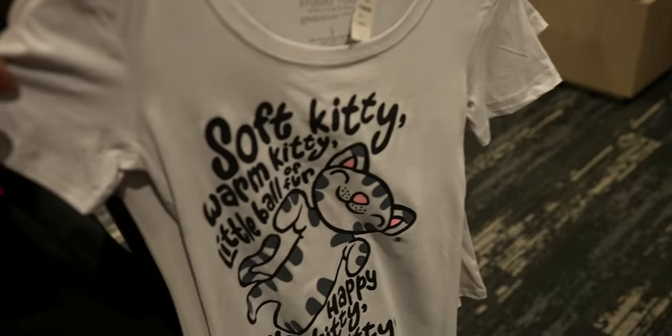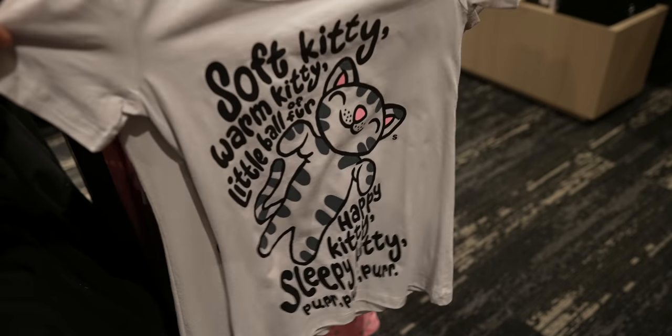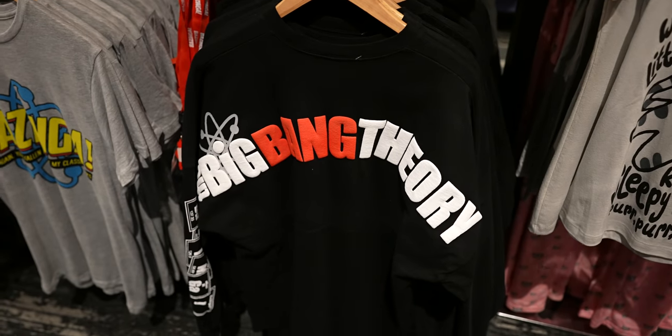What is this? Is it from Big Bang Theory? Yes — it's Soft Kitty, Warm Kitty, Little Ball of Fur, Happy Kitty, Sleepy Kitty, Purr Purr Purr. I don't know much about Big Bang Theory, but they do have the Big Bang Theory spirit jersey. So many spirit jerseys!